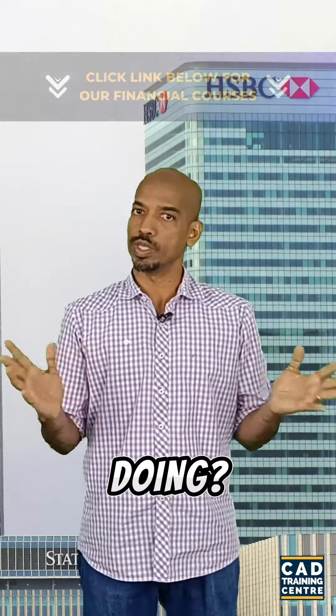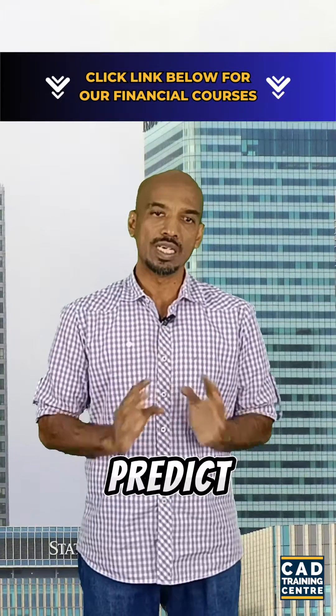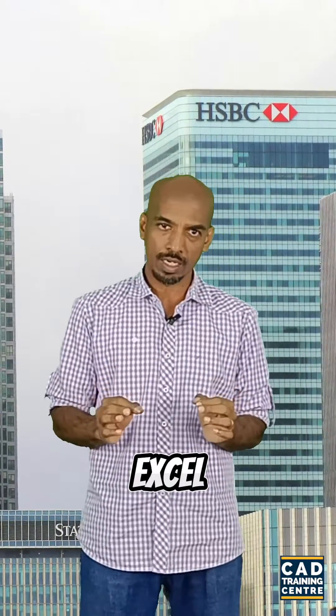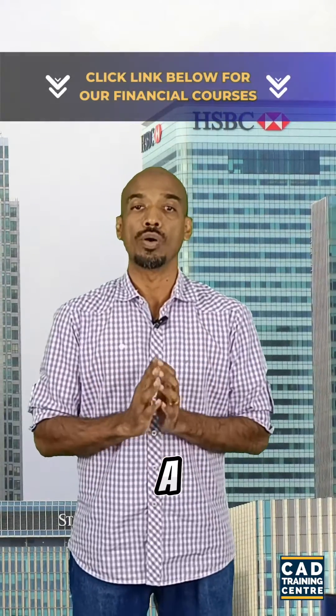I wondered how companies figure out if a big project is worth doing. They use something called financial modeling, where they can predict the future of a project by looking at numbers. So what is financial modeling? A financial model is a tool built in Microsoft Excel used to predict the future financial performance of a company or a project.